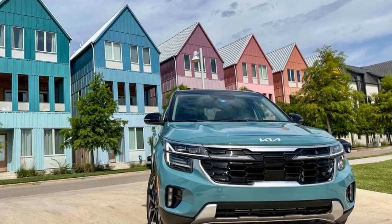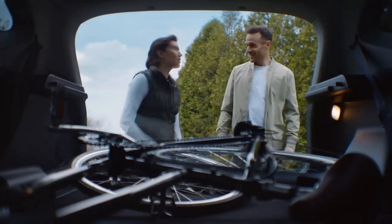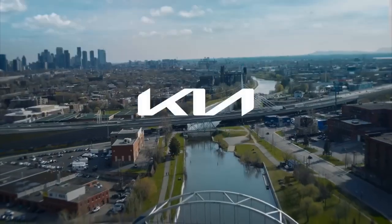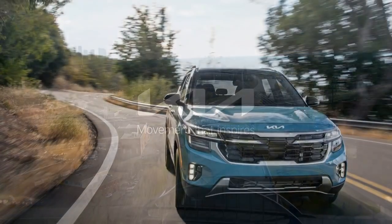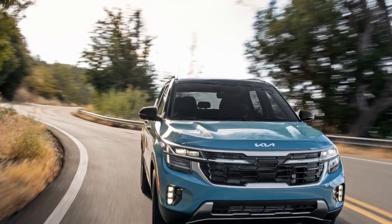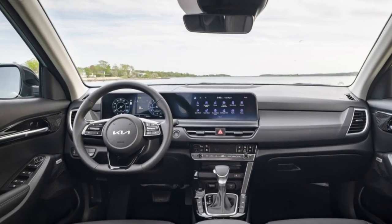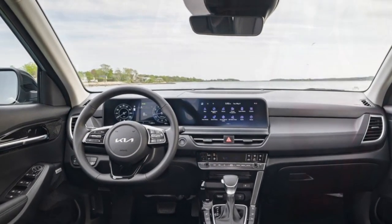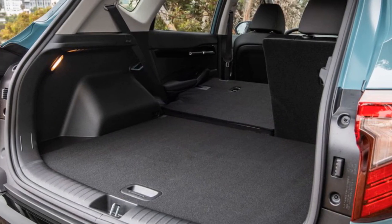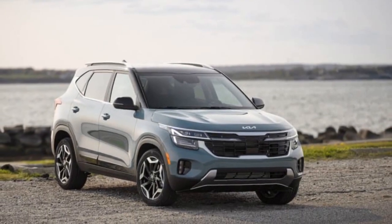Energetic Performance and Efficiency. Under the hood, the 2024 Kia Seltos offers a range of engine options designed to cater to various driving preferences. From spirited urban commutes to long highway stretches, the Seltos delivers a well-rounded performance. A selection of efficient and responsive engines, coupled with available all-wheel drive, ensures that the Seltos remains versatile in different driving conditions. The Seltos strikes an impressive balance between performance and fuel efficiency, appealing to a wide spectrum of drivers who seek a dynamic yet eco-conscious driving experience.